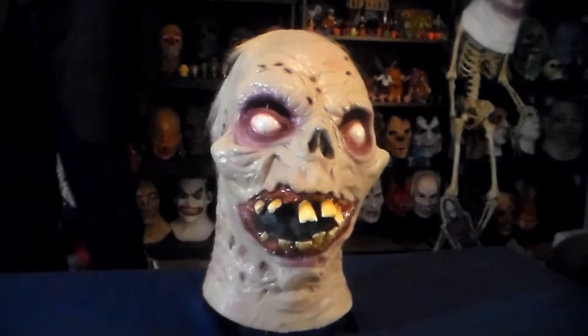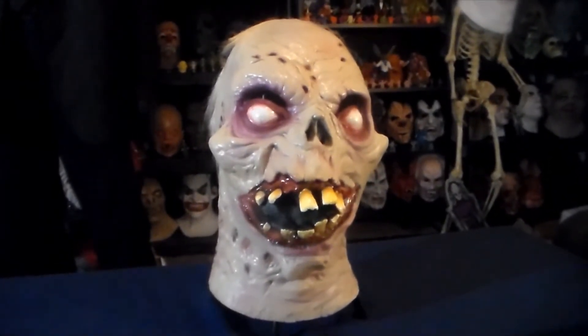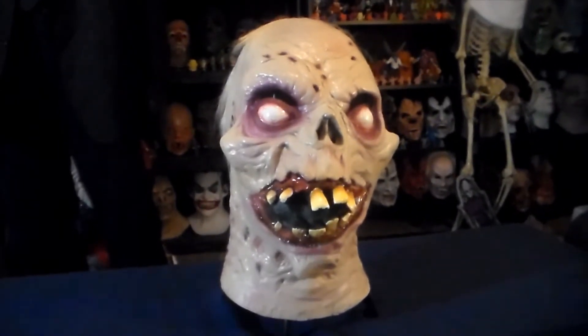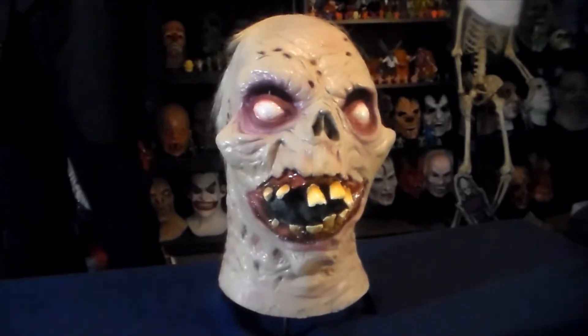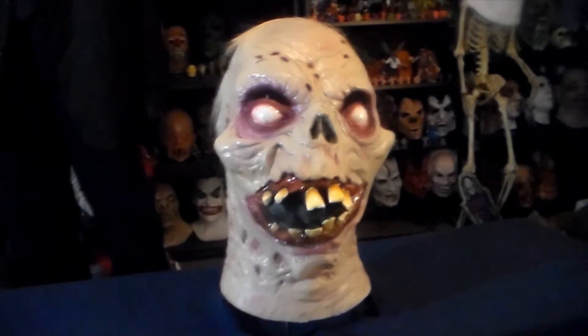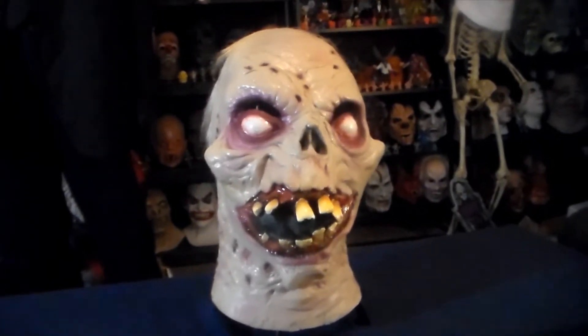What's going on, maskaholics! I've got another really great mask to show you guys. It's Peewee from Evil Dead 2 — and don't ask me why the basement witch is called Peewee, that's just what people call her, so we'll just go with that. It's a really great mask from Trick or Treat Studios.